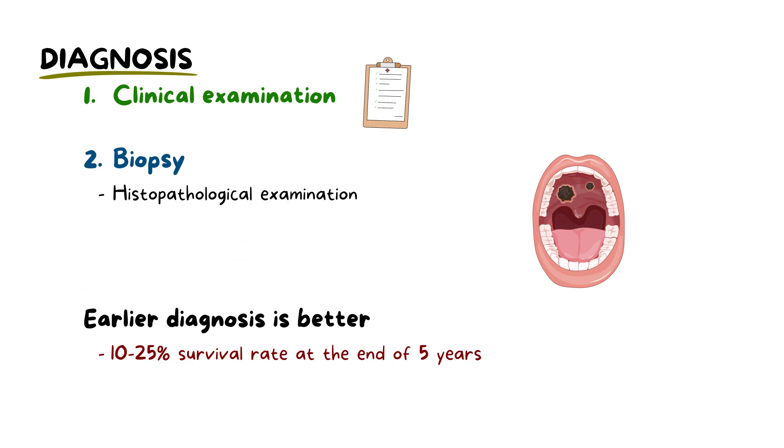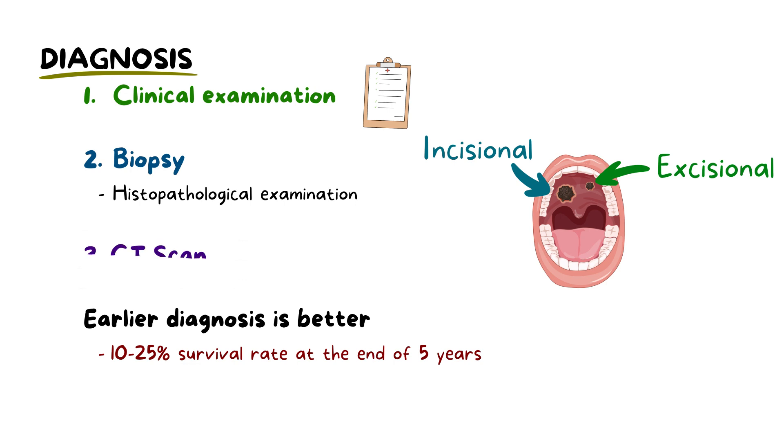Histopathological examination of the biopsy sample is essential to confirm the diagnosis. Incisional biopsy is indicated for larger lesions, in which a part of the lesion — usually from the thickest region — is removed. Excisional biopsy is indicated for smaller lesions, in which the entire lesion is excised for assessment. Advanced imaging techniques like a CT scan of the head and neck may be used to determine the extent of the disease and if it has spread to other parts of the body.